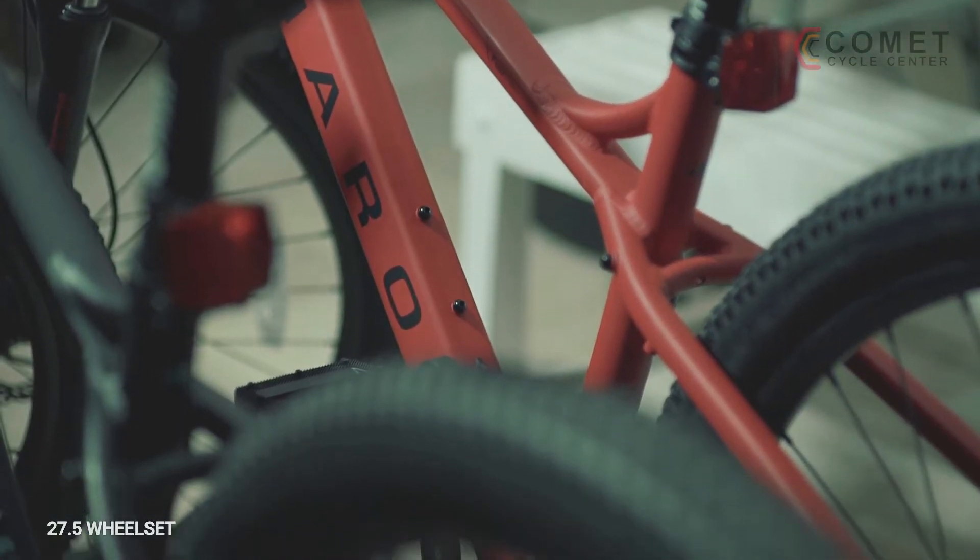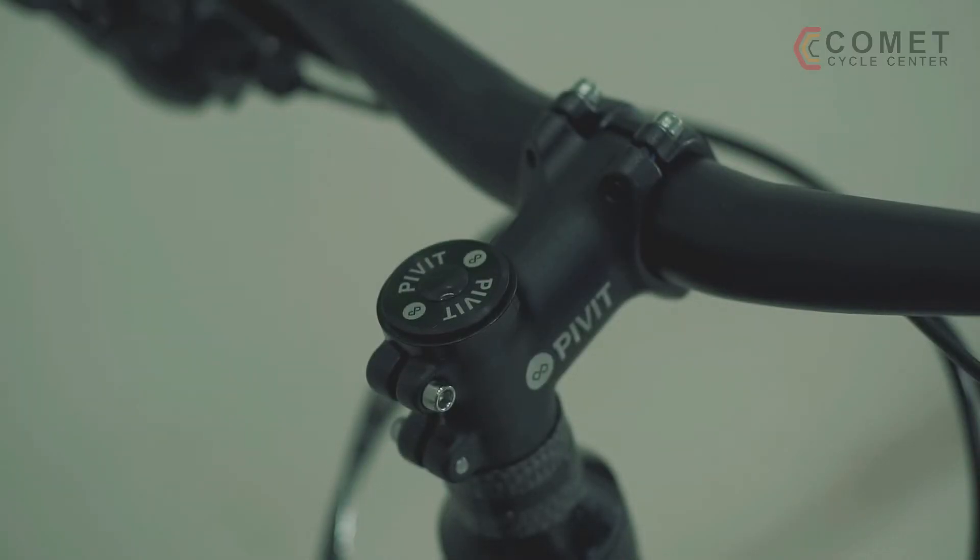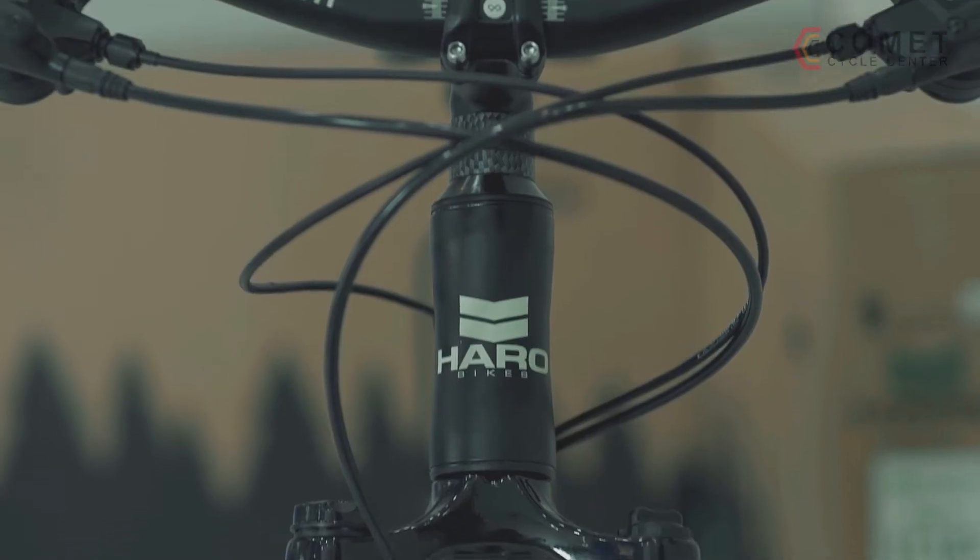Its 27.5 wheelset provides a happy medium between the 26-inch and the 29er wheel sizes, combining maneuverability and fast-rolling speed.